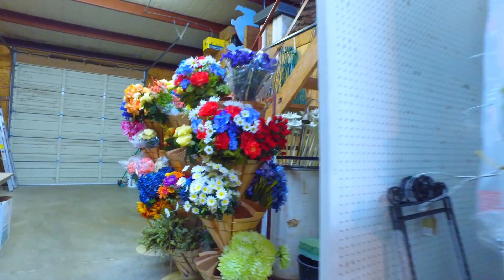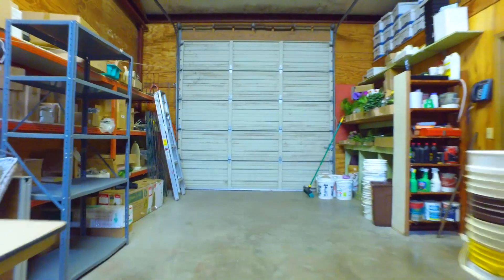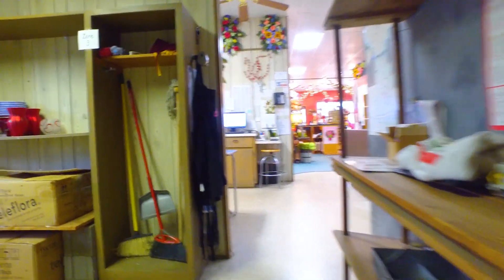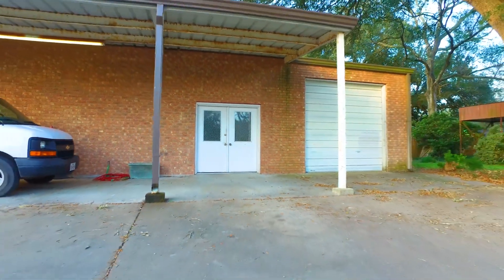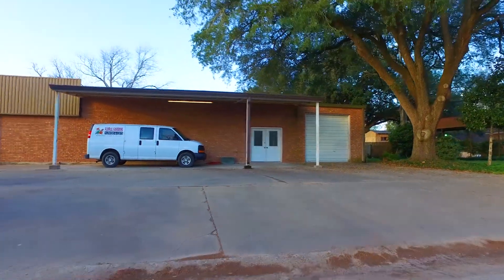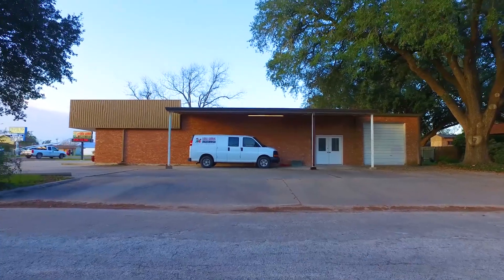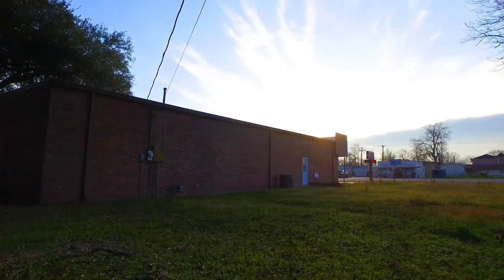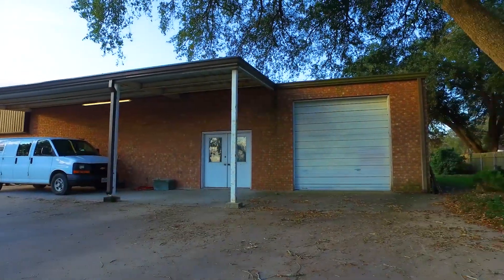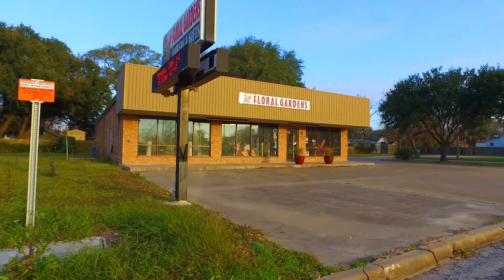This business is located in El Campo, Texas, and is now for sale and available for you. If you'd like to come see this place in person, contact the listing agent right away. Thank you for taking the virtual tour.